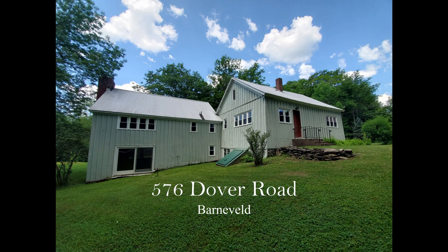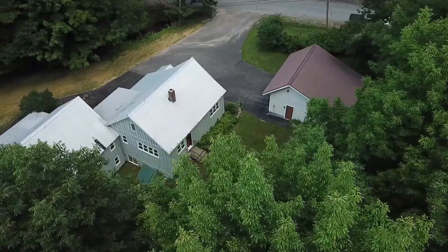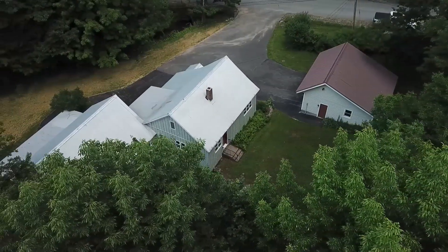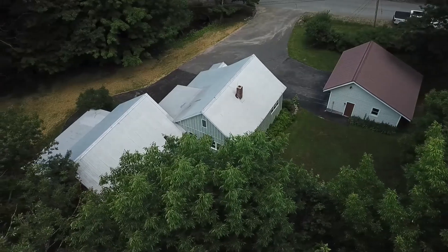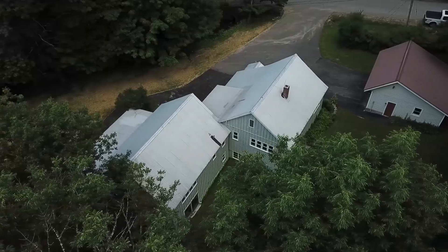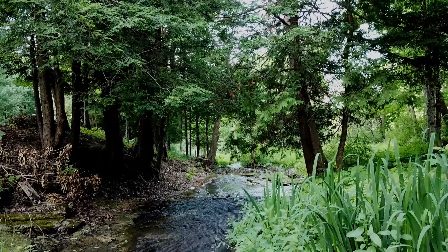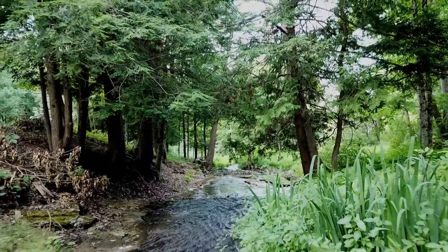Pure serenity — a home you will never want to leave. 576 Dover Road in Barneville is no ordinary home. It is the kind of property that will awaken your childhood memories of splashing in creeks in search of pollywogs, catching lightning bugs in a jar, and falling asleep with the sound of gurgling streams and gentle breezes caressing your face from an open window.